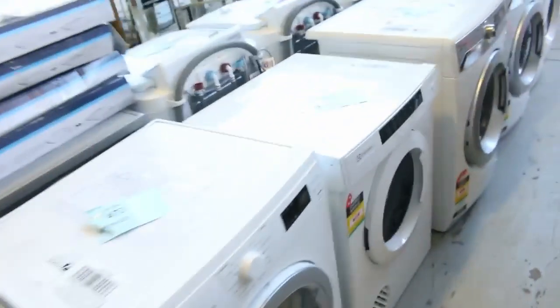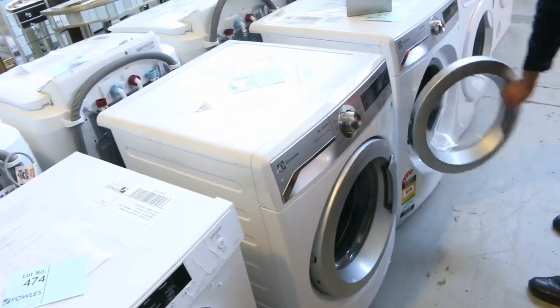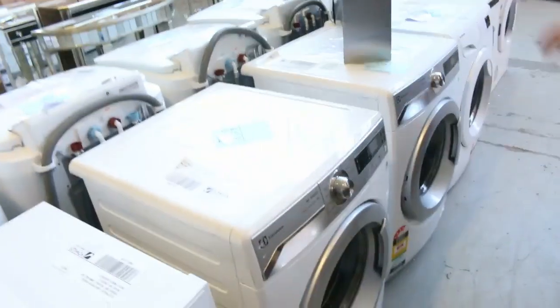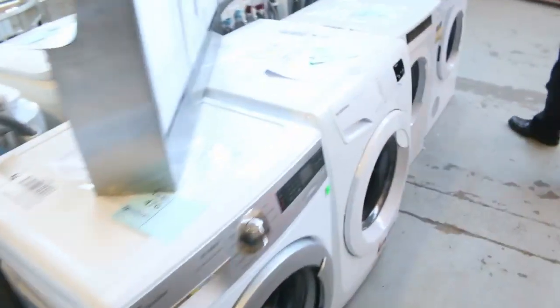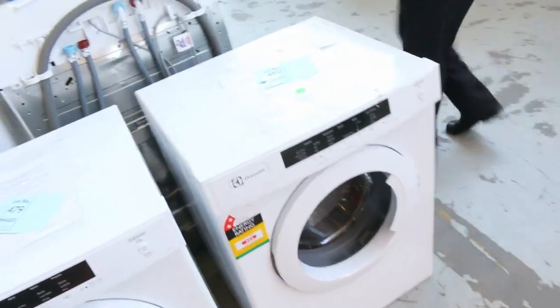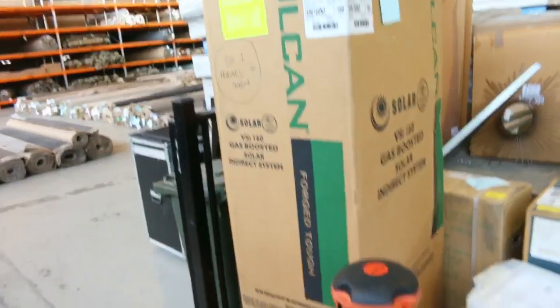Look at all these front loader washers — Electrolux, one of my favourite brands in the 8kg front load washing machine. Electrolux dryers as well — beautiful sensor dryers there. Looks like there's some kind of hot water service — a gas-boosted solar system. All the solar panels sold last week; there were four or five solar hot water systems sold and they all went well.